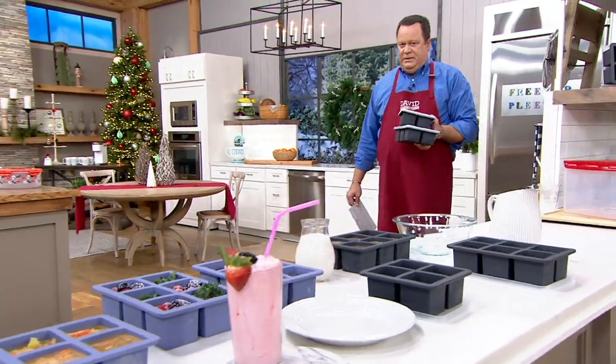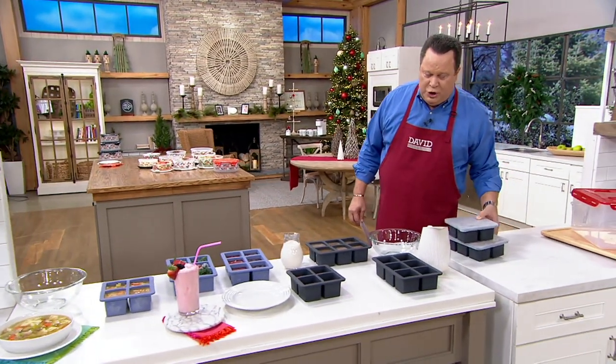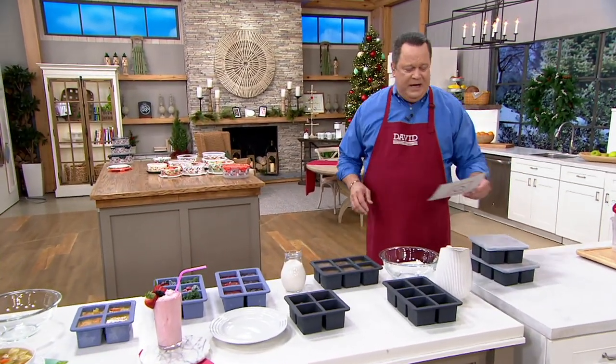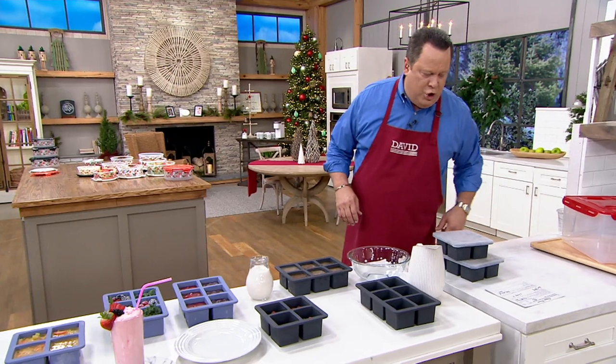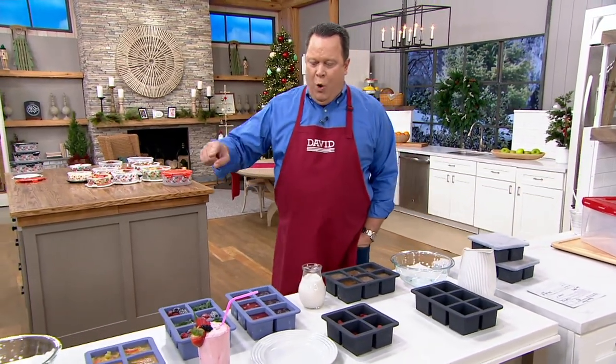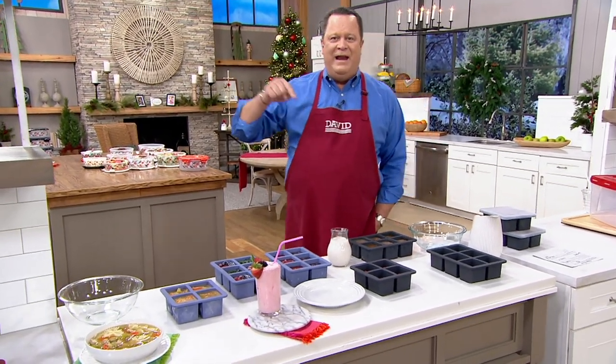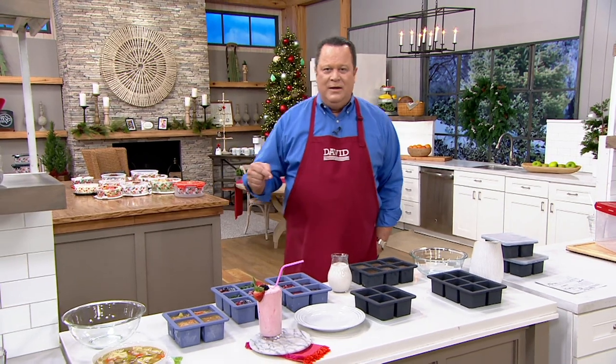Follow me over here to the countertop. This is not only a brand launch — it's the W&P Peak two-piece silicone cup cube freezer trays with lids. Whatever you can freeze, you can portion. Whatever you can portion and freeze, you can then have later for a meal, and it really makes so much sense.